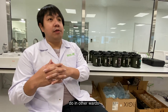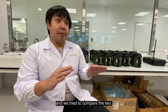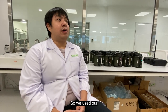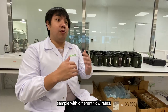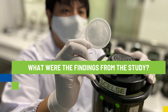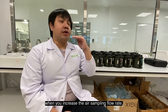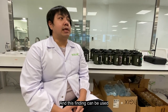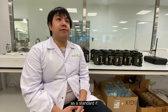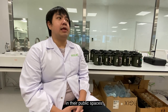And of course, we also sampled in other wards in the same hospital where there were no COVID-19 patients, and we tried to compare the two. We used our filter-based air sampler and tried sampling with different flow rates. We found out that when you increase the air sampling flow rate, you have a much higher detection of airborne SARS-CoV-2. This finding can be used as a standard for people who would like to do this type of airborne surveillance in their public spaces.